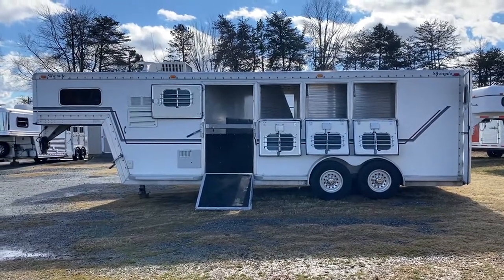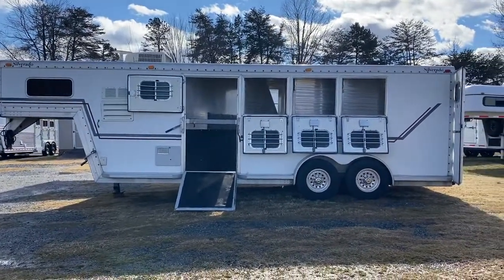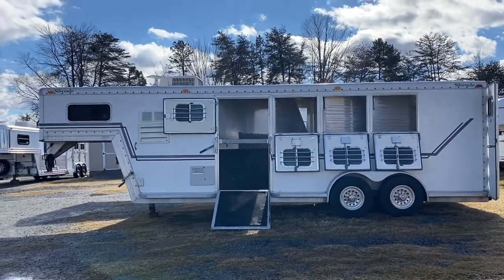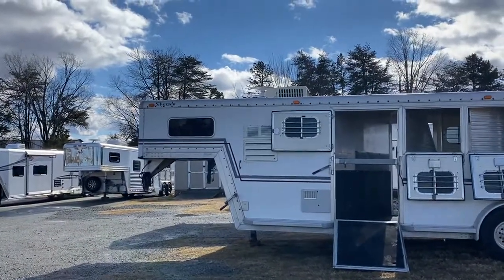Hey guys, it's Ashley, Carolina Trailer Sales — carolinatrailersales.com. We're located in Colfax, North Carolina. We are by appointment only and you can reach me at 828-773-4500. So what I have here is a Silverado trailer.